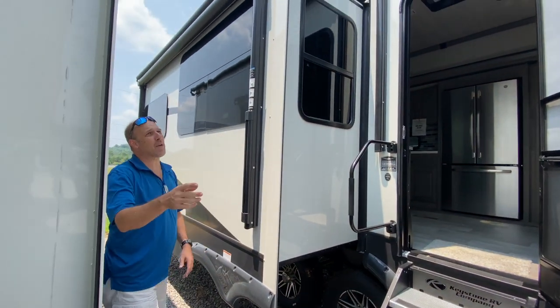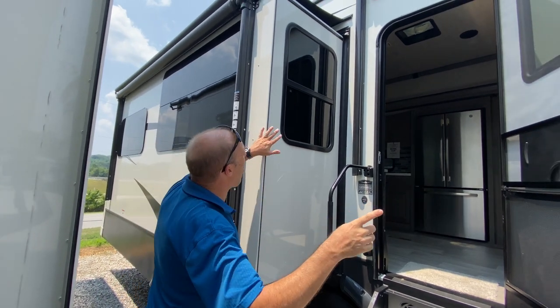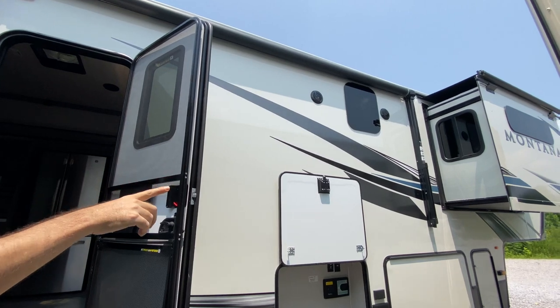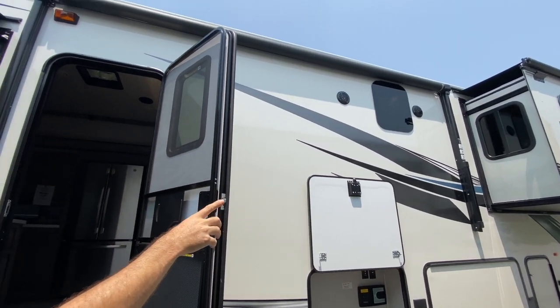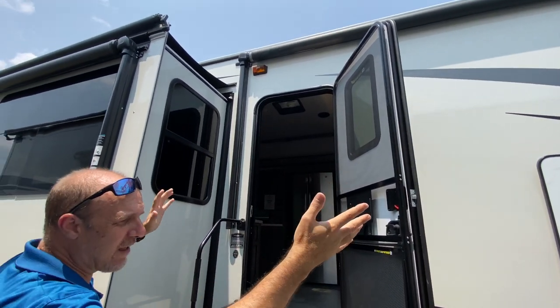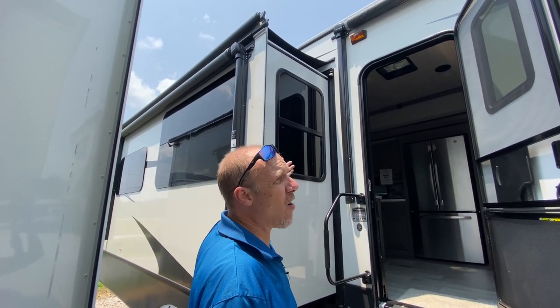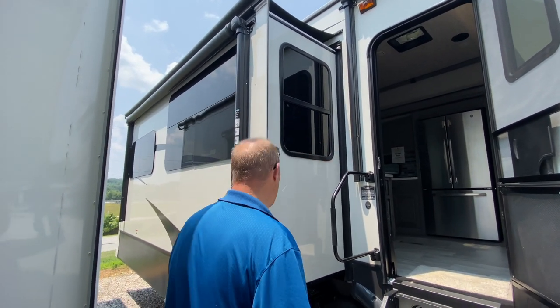If you pan up, both of the slides have awnings over them. And then you have additional awnings that cover the rest of the side to give you shade if you want to be hanging outside. I love the RVs that have the awnings that cover the slides — just extra protection.